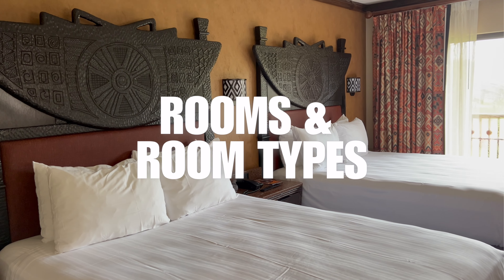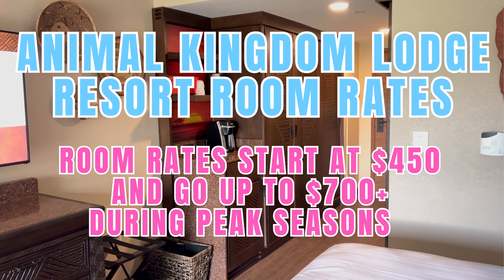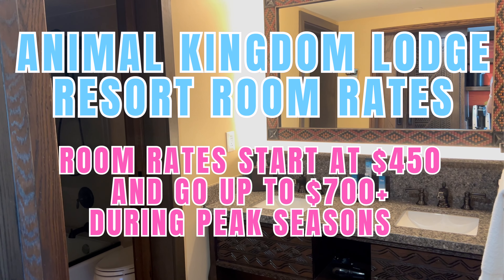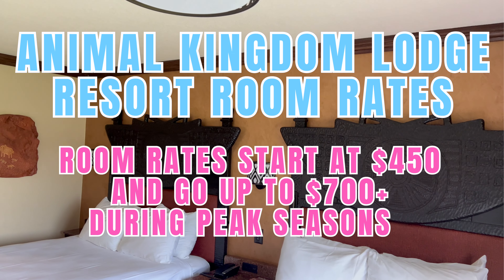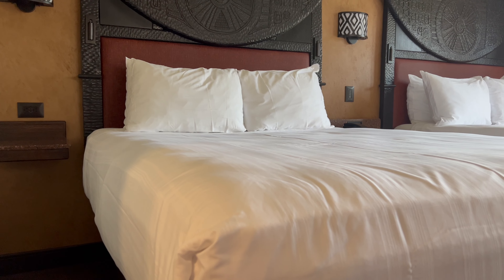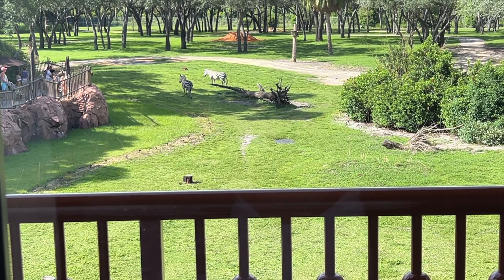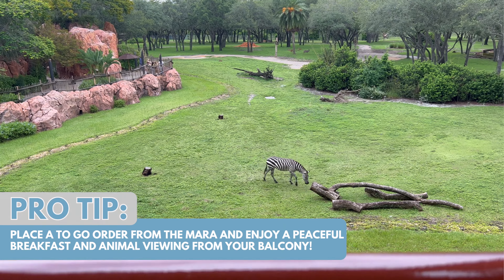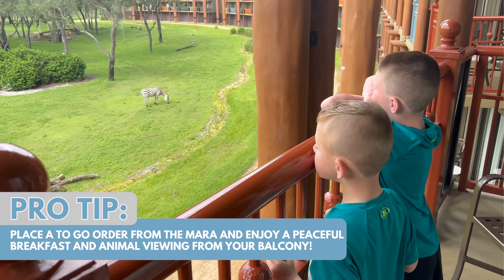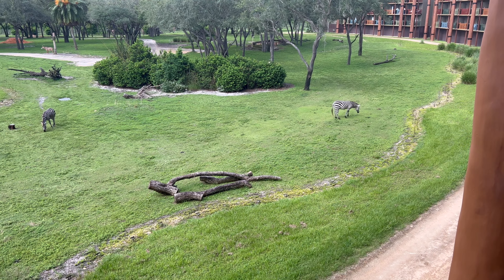This resort offers a wide variety of room types and views, from the standard resort view ranging from $450 to $900 per night, all the way up to a two-bedroom savannah view club level suite ranging from $2,100 to $4,100 per night. Every Disney resort has their own special room types and views, but the savannah view rooms at this resort just take it to a whole new level. Does anything compare to waking up to giraffes and zebras right outside your balcony? This has to be one of my favorite things about this resort.